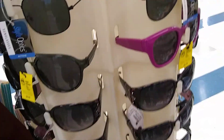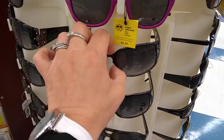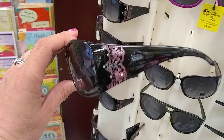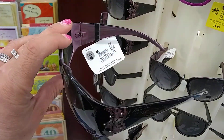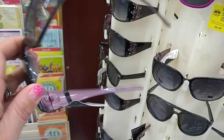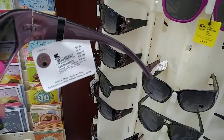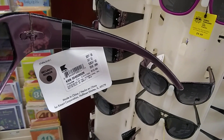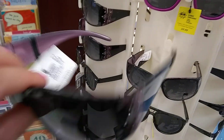Good morning everyone, just want to let you guys know you might want to check out your sunglass aisle. These are really cute — this is definitely me. Some bling, black, pink on the inside, so I'm really digging these glasses. I just happened to look on the inside and they're from Kmart and they're $12.99.